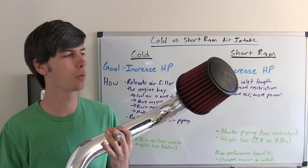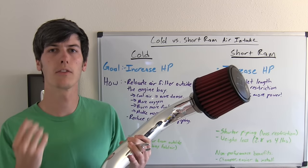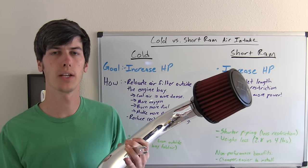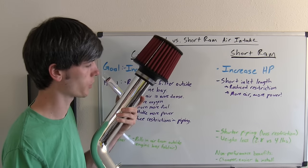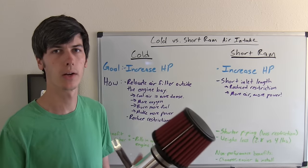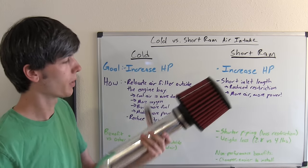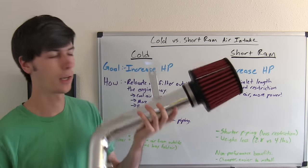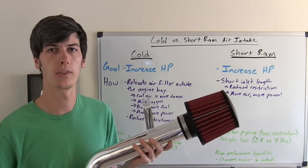So let's compare the two against one another. The cold air intake actually has the ability to pull cooler air from outside of the engine bay into the engine. The short ram air intake has shorter piping, thus less air restriction. It also weighs less — this one's 2.8 pounds versus the cold air intake which weighed 4 pounds, though both are pretty light. Some non-performance benefits of the short ram air intake is that it's cheaper because it's less piping, and it's also easier to install.